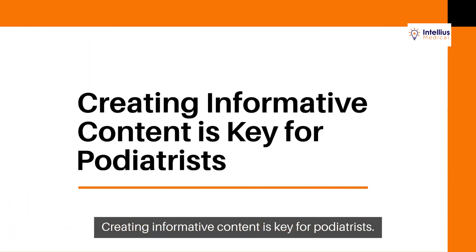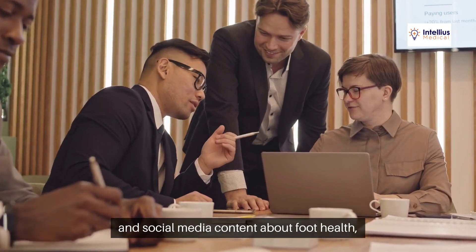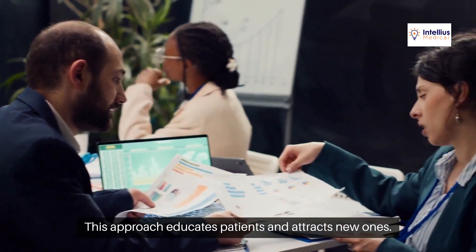Creating informative content is key for podiatrists. By sharing blog posts, videos, and social media content about foot health, you establish authority in your field. This approach educates patients and attracts new ones.